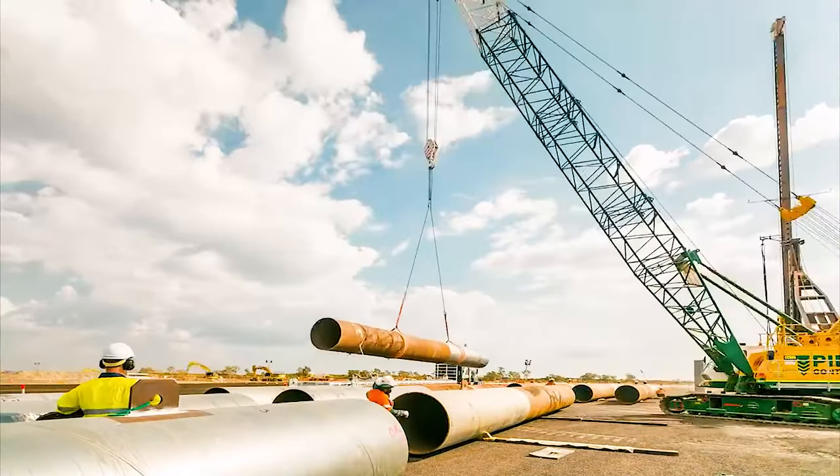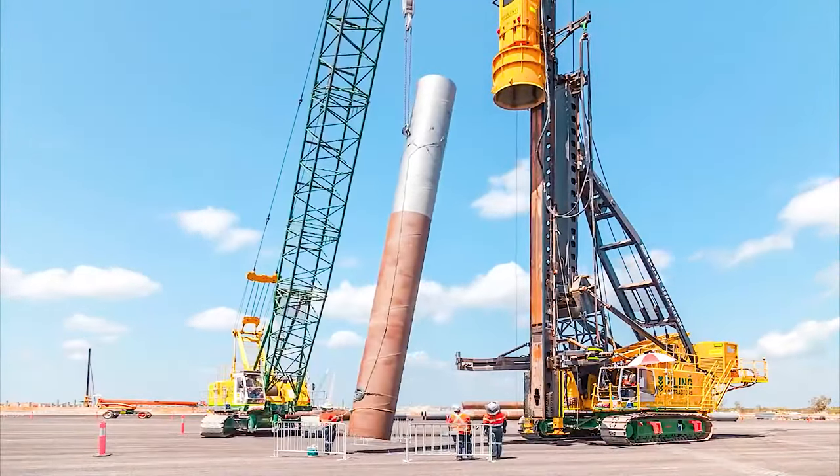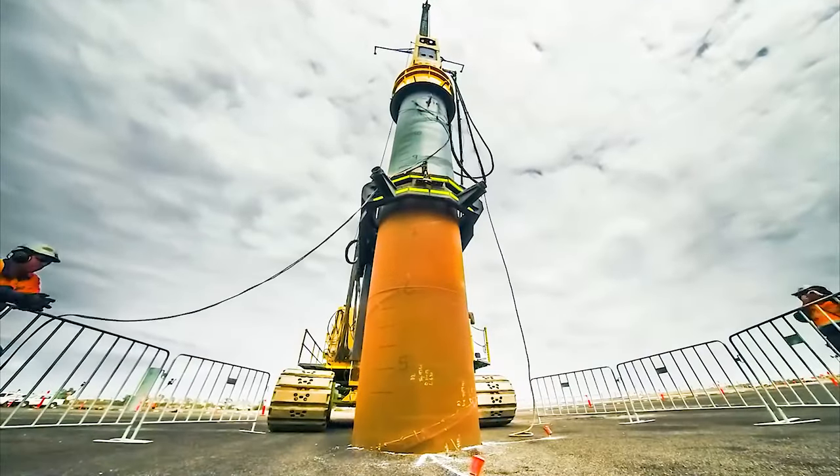Number 22: Piling Rig. This specialized machine drives steel pipe piles to create strong foundations.